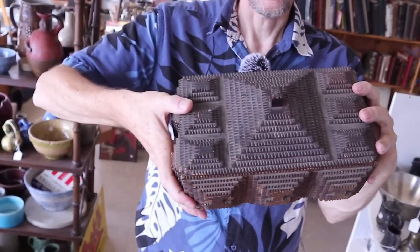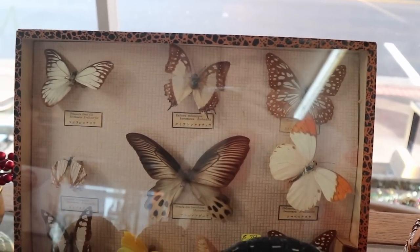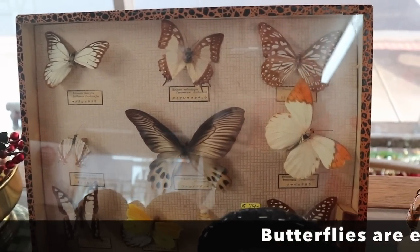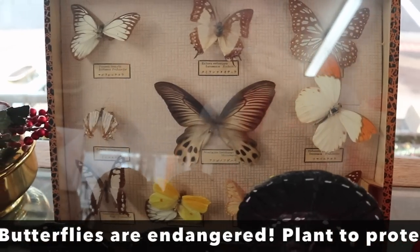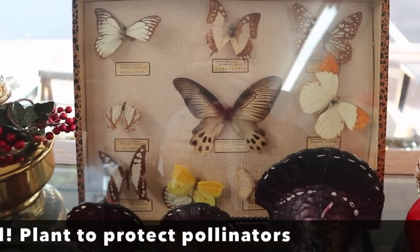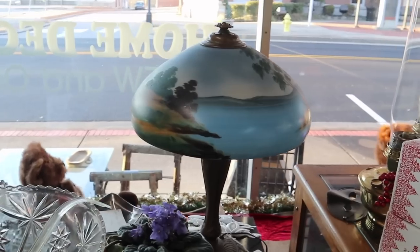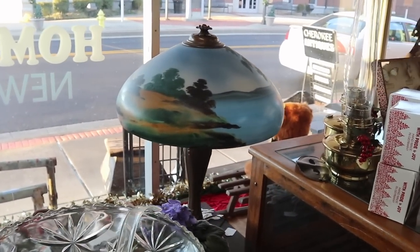This is a pretty neat piece. Got this really great butterfly display. These were done in Japan in the 1950s and 60s as specimen collections. And when you can find one intact and well taken care of, they're still wonderful specimens. It's nice to see them preserved. Nice painted scenic lamp there.